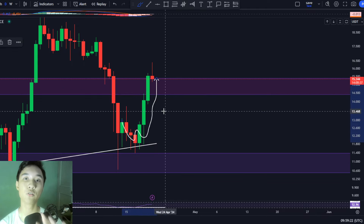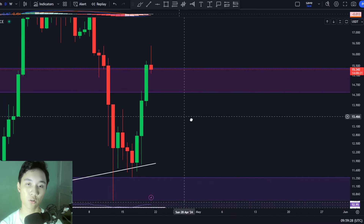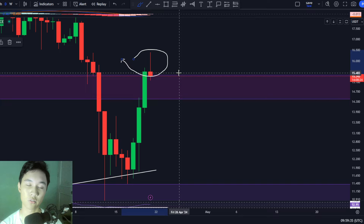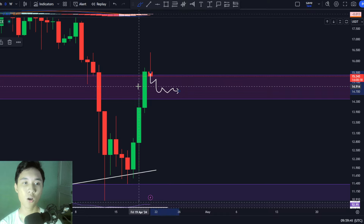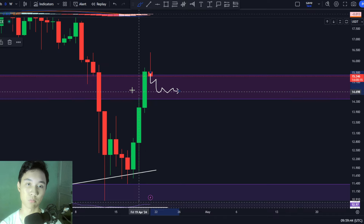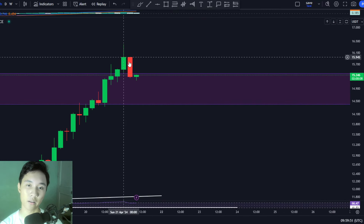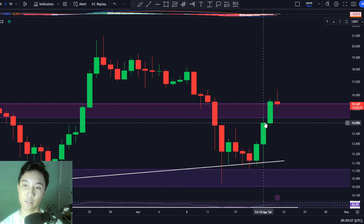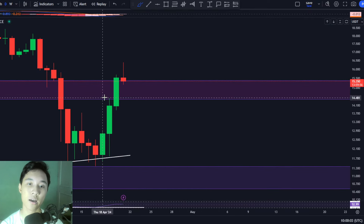In my previous video we talked about the potential scenario that ICP in the short term would have a price reversal towards the upside, and right now the great news is we are seeing that happen exactly as predicted — a short-term price reversal to the upside. The big news is today we saw ICP wick above and break above this resistance zone, which was bullish, but now it looks like we're having a retest of resistance. Checking the four-hourly time frame, we are indeed dipping back down to this resistance zone.